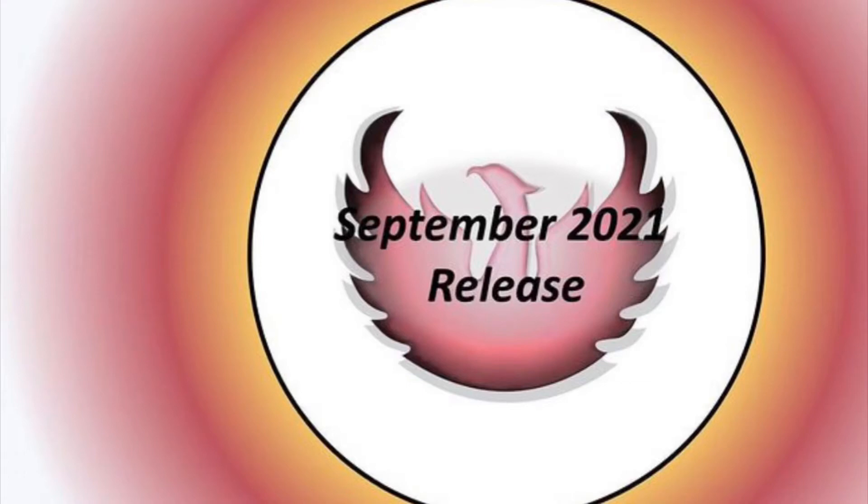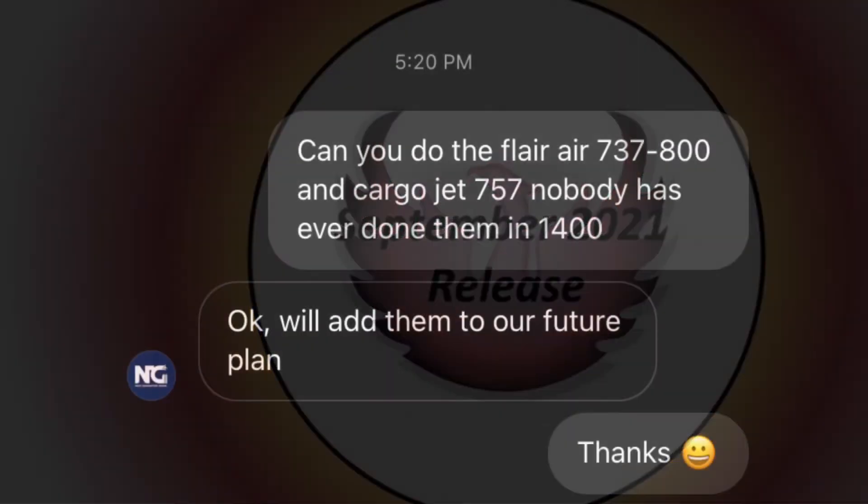Hey guys and welcome back to EQ Planes. Today I'll be doing a quick Phoenix Models release and I have a little bit of NG Models news. Now Phoenix tends not to release all the models on Instagram — like last month they only released two of them — so this isn't all the models they're releasing this month, but this is all they're showing us.